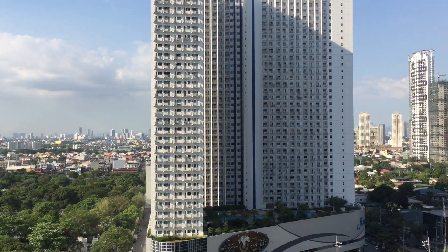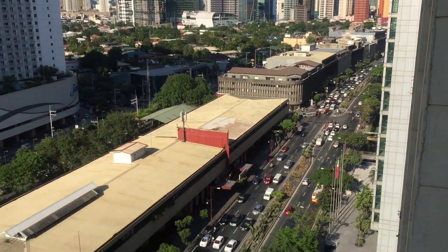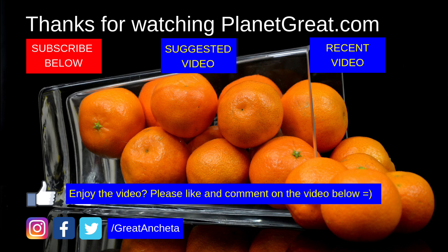Hey guys, thanks for watching this video. I'd love to hear from you guys in the comments below — what do you guys think of Makati City? Do share any ideas of any other videos you'd like to see. And of course, if you haven't yet, do subscribe to my channel and leave a thumbs up for this video. Thanks again and have a great day.